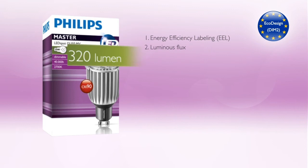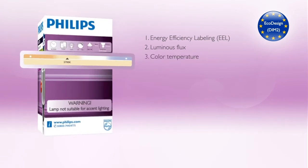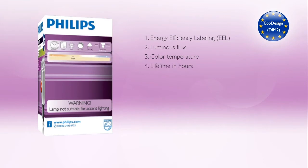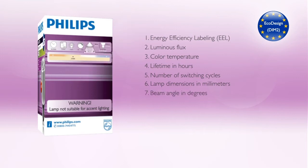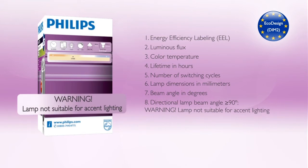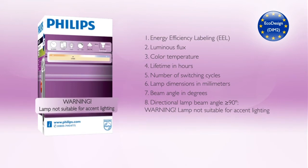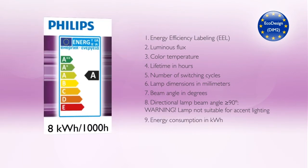Additional packaging information includes: luminous flux in lumen, color temperature in kelvin, lifetime in hours, number of switching cycles, lamp dimensions in millimeters, and beam angle in degrees. A warning that the lamp is not suitable for accent lighting is added when the beam angle is more than 90 degrees. Energy consumption in kilowatt hours is also required.